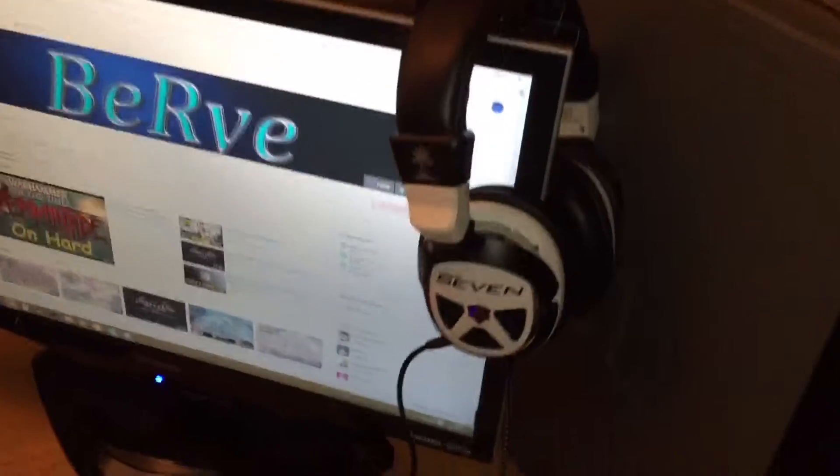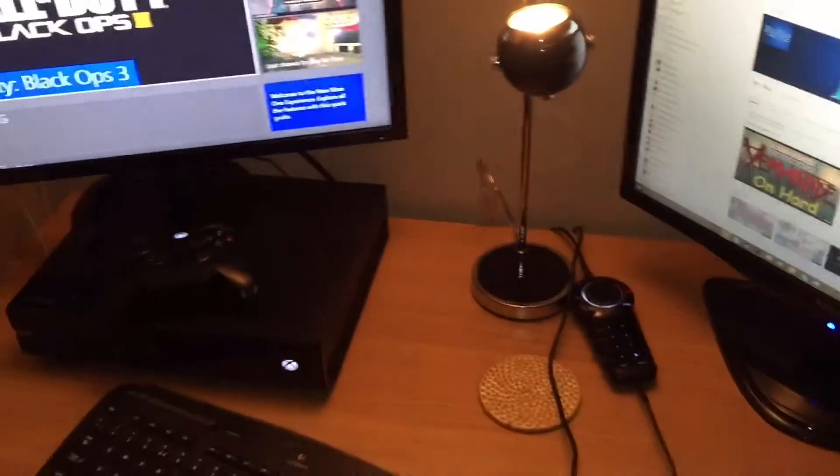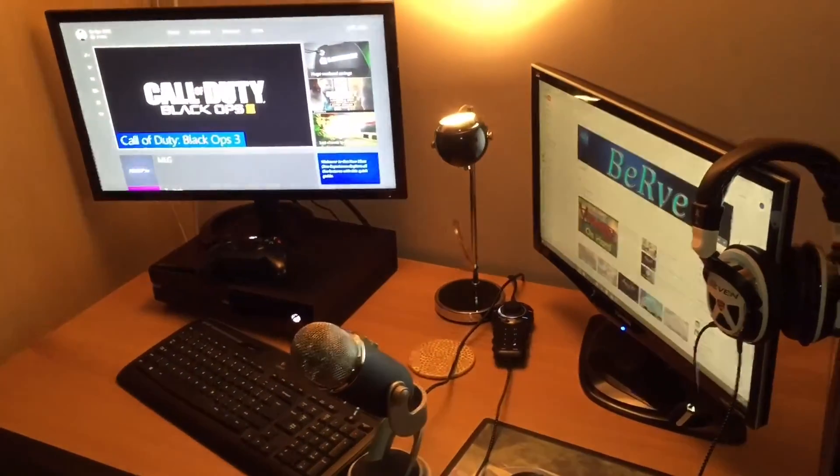I've got my Air Force 7 headphones — Turtle Beach, beautiful. And this is my setup, my natural chair. Guys, see you soon, have a good day.